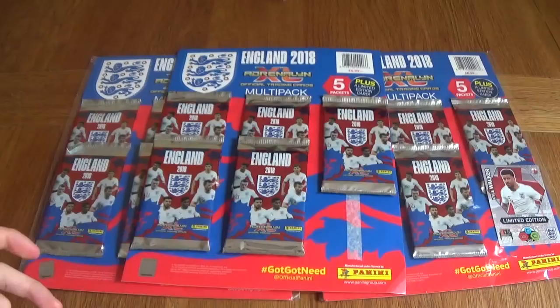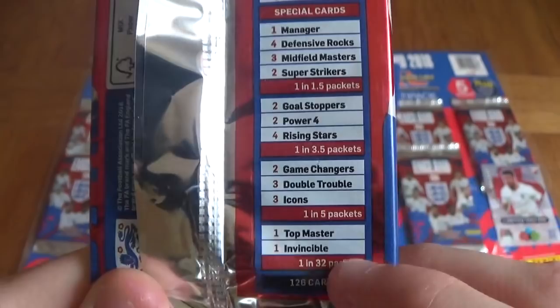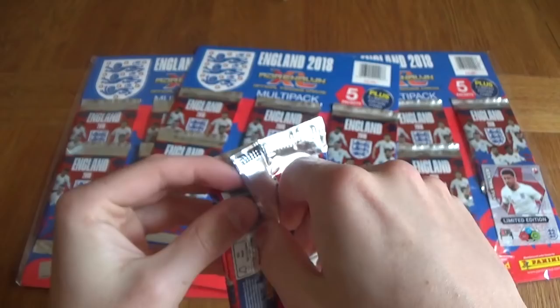Here are the odds of getting each of the subsets. The rarest ones are Top Masters and Invincibles — one of every two packets. Hopefully we'll be able to get one today out of the 15 packets we have. There are 98 teammates, and it shows you all how many of each subset there are. Look out for special material cards — I believe there's 28 of them, and they're going to be extremely rare, just randomly put into the collection. No one knows what they are, but hopefully we will find them one day.